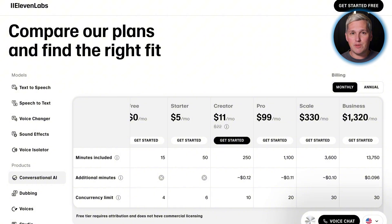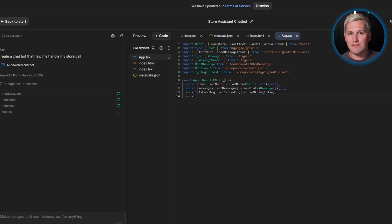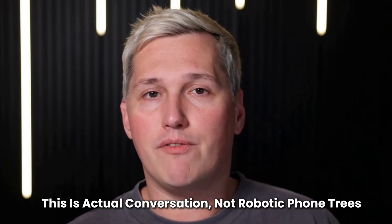The model handles multi-turn conversations by retrieving context. If a caller mentions their address earlier, the voice agent remembers without asking again. It processes emotional cues from tone and pacing. This is actual conversation, not robotic phone trees.